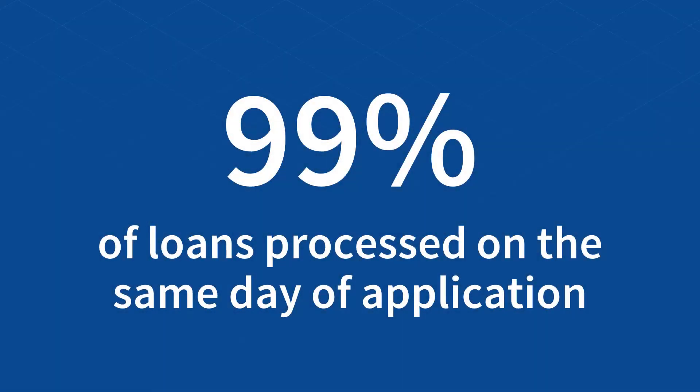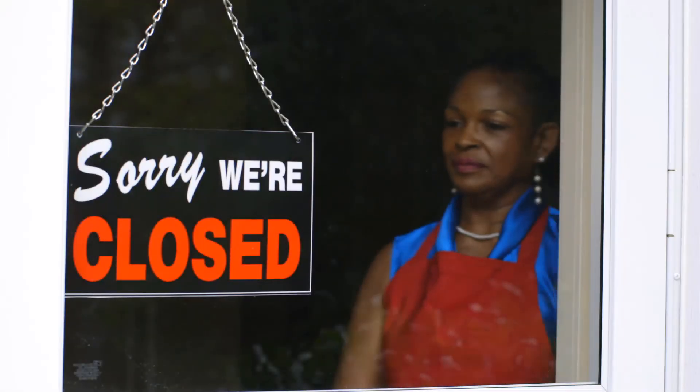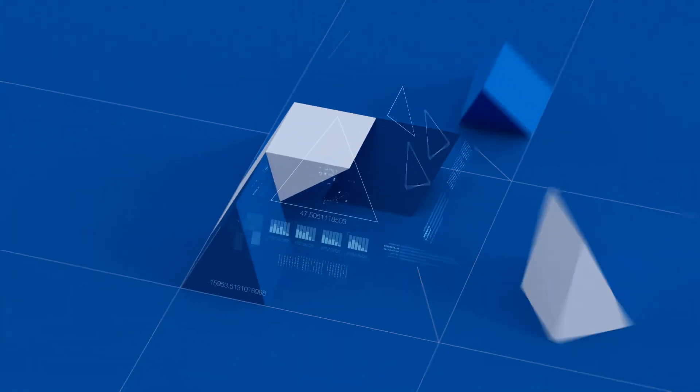This meant that the speed provided by digital workers was absolutely essential. With Blue Prism digital workers, 99% of loans were able to be processed on the same day of application. One bank was able to save almost 100,000 jobs by speeding approvals. This speed means that Jane is open for business and her employees still have a paycheck. With more funding on the way, let's make sure your loans are processed quickly and efficiently with Blue Prism digital workers.